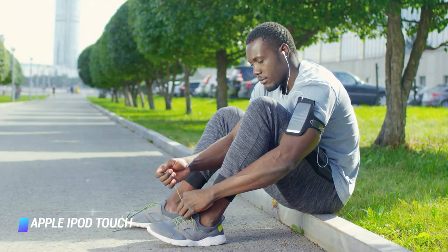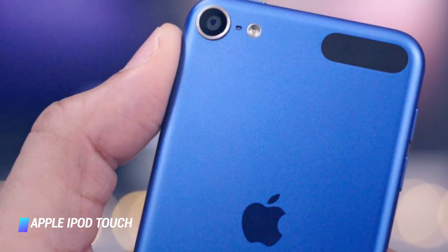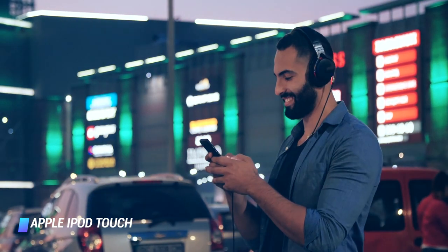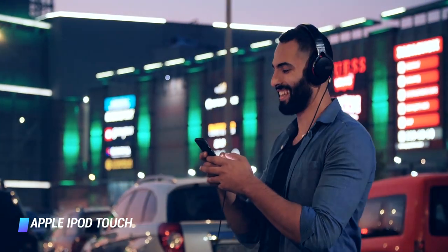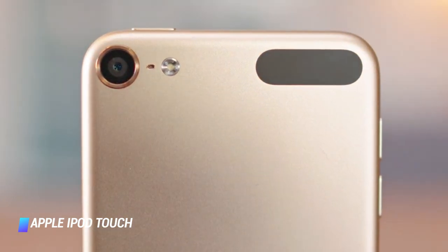Save for making phone calls, the media player will deliver an iPhone-like experience, including the ability to FaceTime and iMessage people. The iPod Touch has a standard audio jack and comes bundled with a set of wired EarPods. There are 6 color variants — pink, blue, gold, red, silver, and space gray — and 3 storage options: 32, 128, and 256GB.